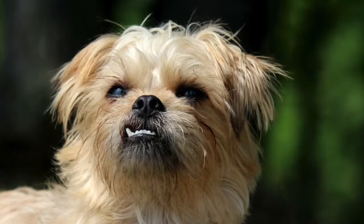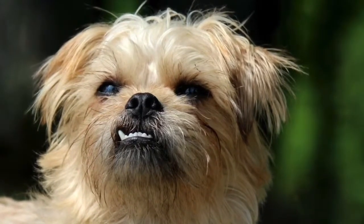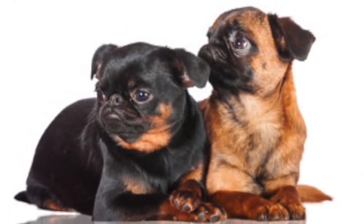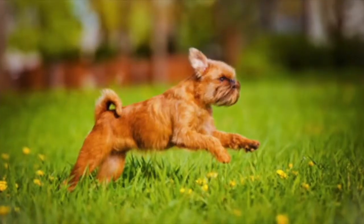Don't let his small size fool you though, as the Brussels is big in attitude and doesn't let his small stature stop him from being a protector of his home and family — he is an excellent watchdog. This breed requires minimal exercise and space and does best when sharing his life with his family or someone special.